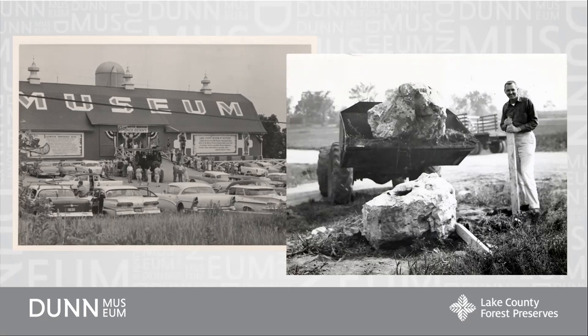Vogel closed his museum around 1965 and the county took the collections. In 1976 we opened in Lakewood Forest Preserve in Wakanda where we operated for about 40 years. Then in 2018 we moved to our current location, finishing the move in February of 2018 and opening new exhibits in March of that year.